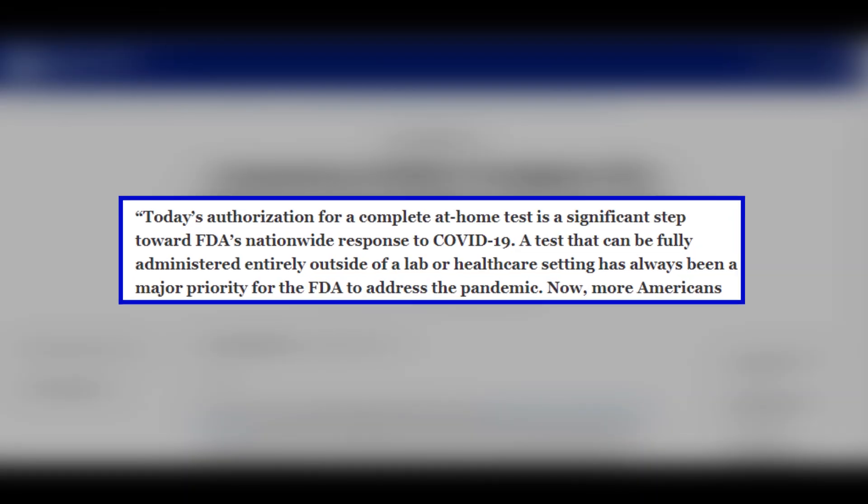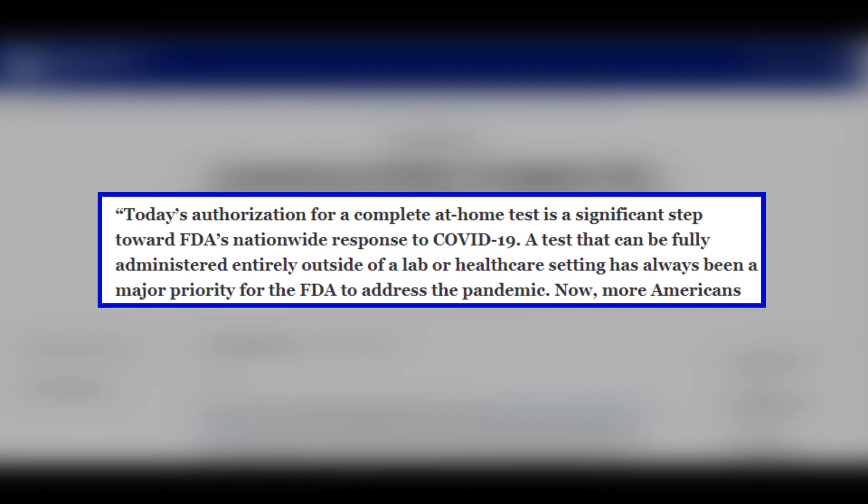The FDA said in a press release: 'A test that can be fully administered entirely outside of a lab or healthcare setting has always been a major priority for the FDA to address the pandemic.'